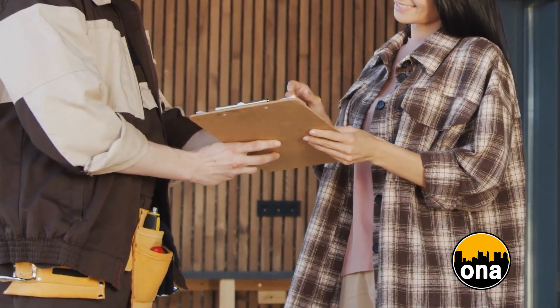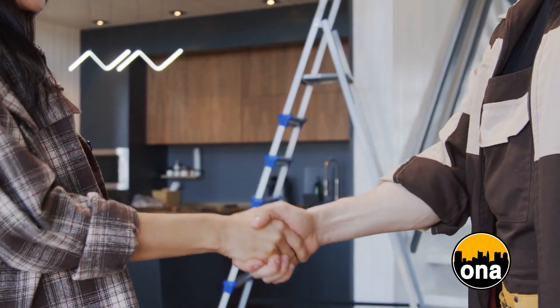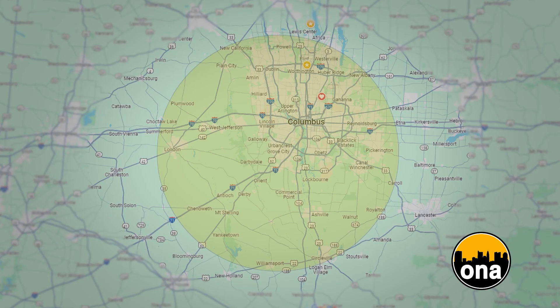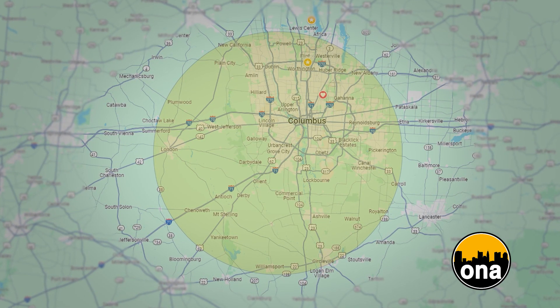Talk a little bit about customer service. My customer service has always been great — it's very important to me. I want the homeowner to get what they want, what they ask for in a timely manner and also not breaking their bank. We're based out of Grove City, right on the outskirts. We service the Columbus area and the radius is about 30, 35 miles — towards Worthington and all surrounding counties.